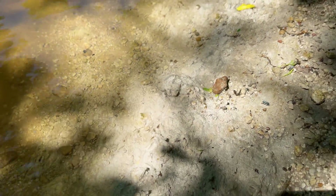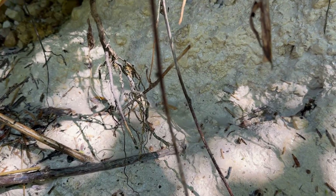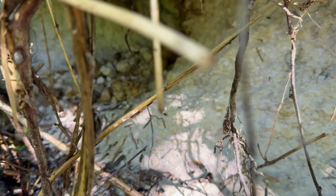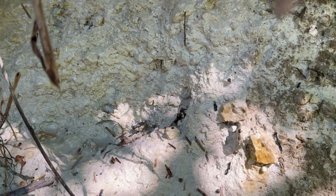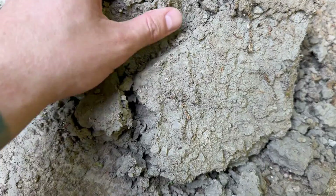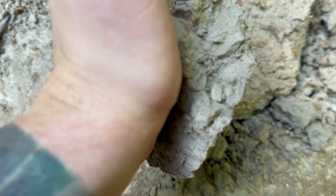Check this out — this is chalk. The white stuff is chalk. Yeah, for sure, 100 percent chalk. Look at this — basically a whole layer of chalk in here. That's quite reassuring.